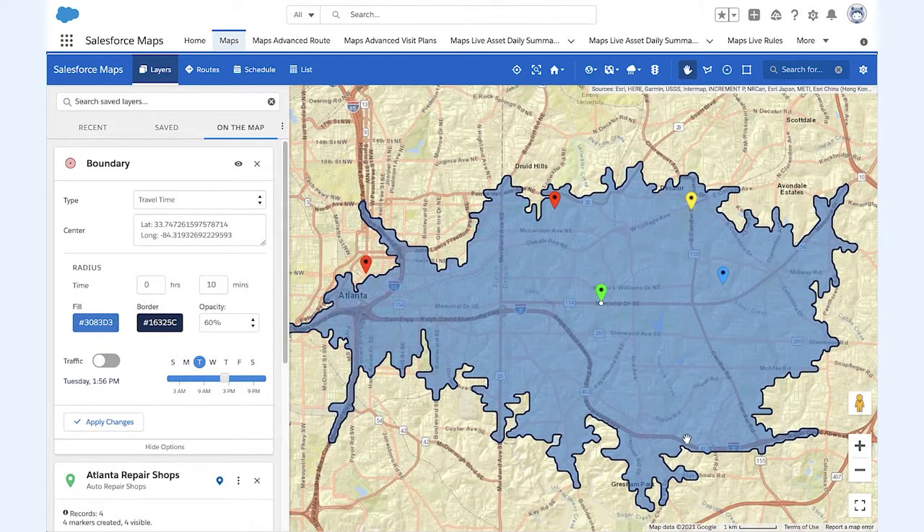Now, Southern Insurance is able to service its customers more effectively by overlaying additional information from external sources without storing that data in Salesforce itself.